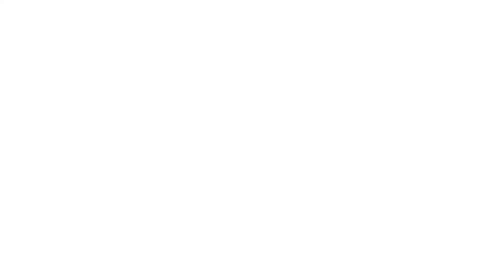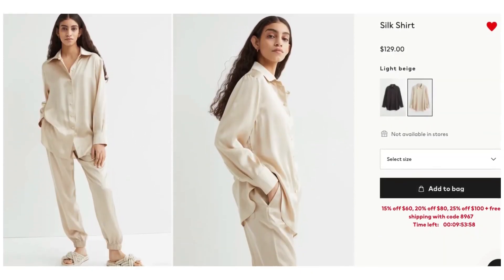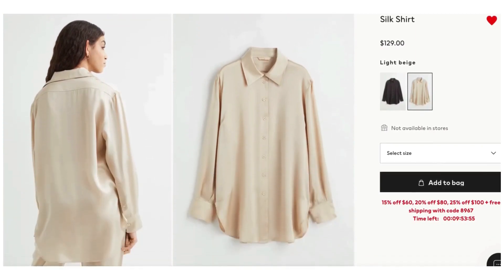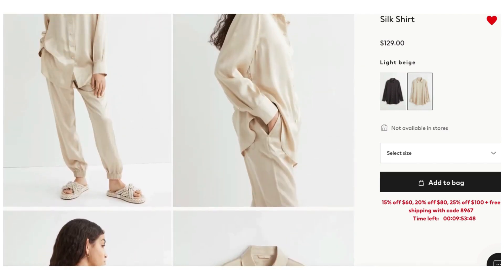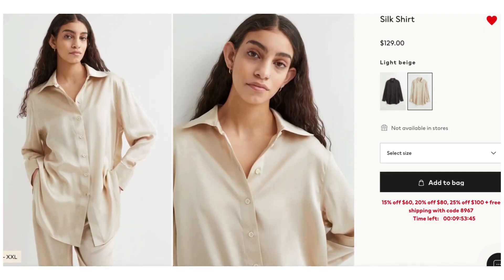Trust the process and be patient with this last look — in the end we always get there. We're starting with the Silk Shirt from H&M — yes, H&M — and it's $129. I didn't even know that when I first liked it! It is a silk shirt in a neutral color, so you'll definitely wear it a lot. It is what it is.